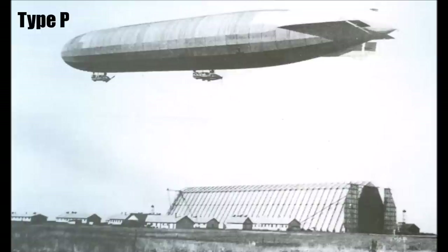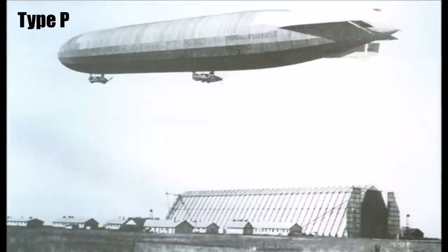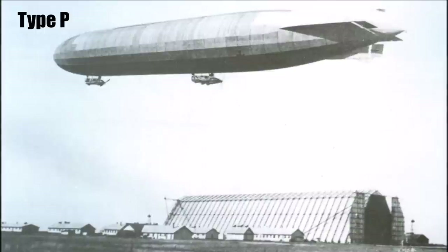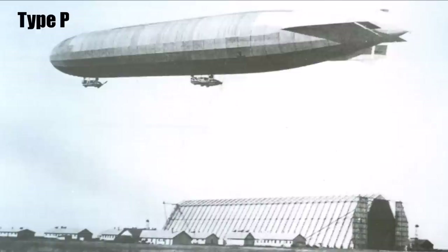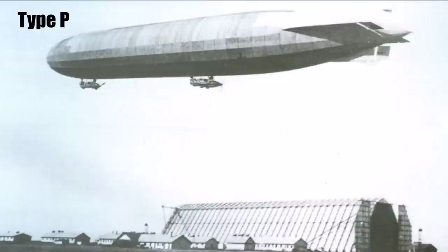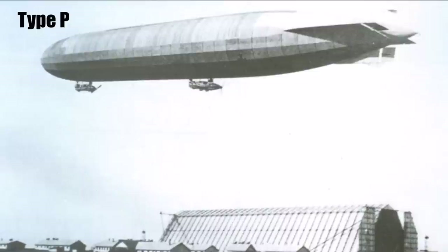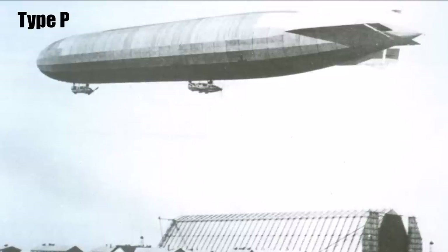The next generation was Type P which started service just two months later in May 1915. These Zeppelins were especially designed to bomb London. So they kept the length but increased the diameter of the hull to 18.7m to increase the hydrogen volume to now 31,900m3. With this larger gas volume, they could carry more fuel. They installed a fourth engine, so in the rear compartment were now three engines in total. The additional fourth one powered a push propeller at the rear of the cabin.